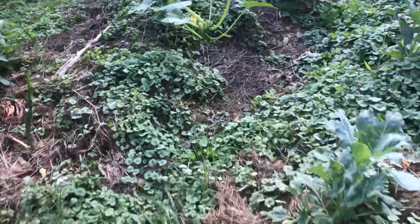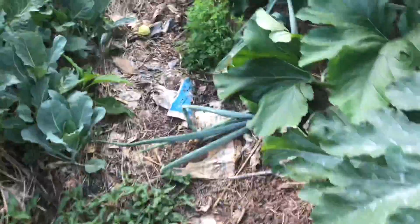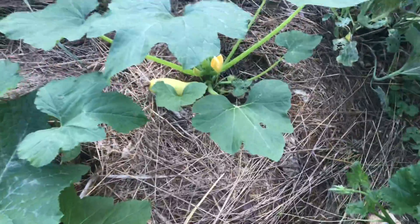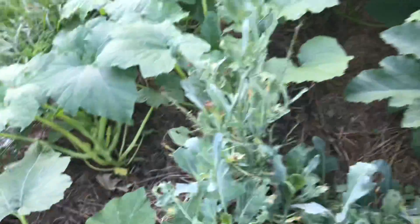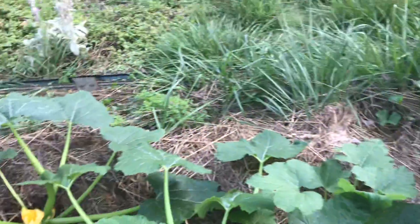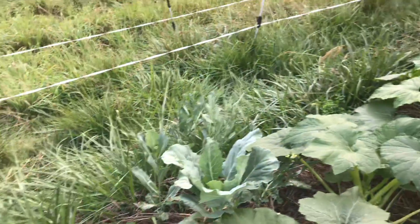I'll harvest some of these and take some to the other property to share the goodness. The deer got in and stomped some of my onions and knocked the flowers off of some things. Here's a yellow squash — we just keep growing. I need to check more regularly and harvest. I'm gonna trim the grass there.